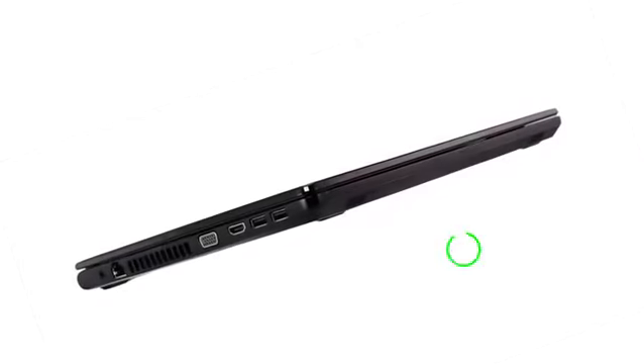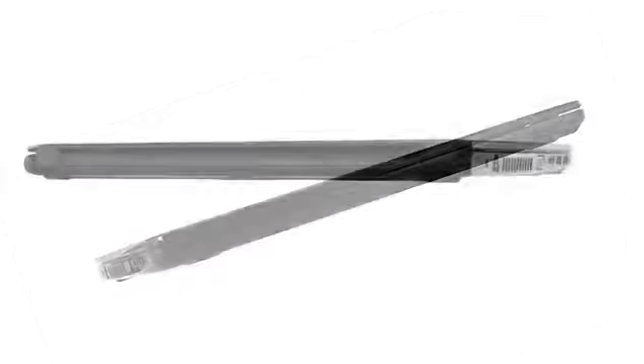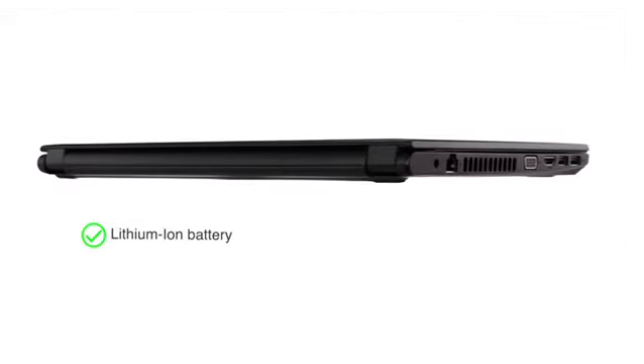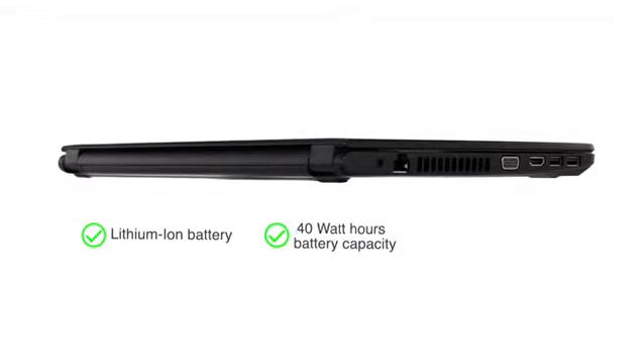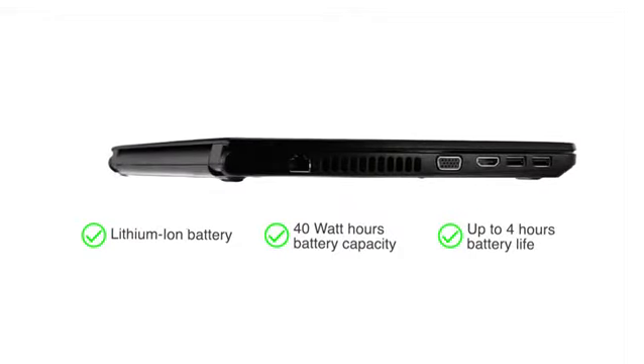With a 1TB storage, you can store up to 600 hours worth of HD movies. A lithium-ion battery which powers this laptop has a 40Wh capacity and an average battery life of up to 4 hours on a single charge.